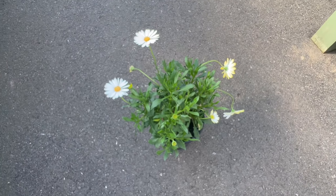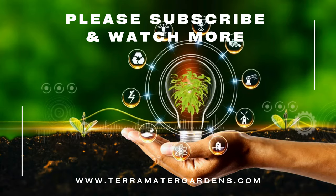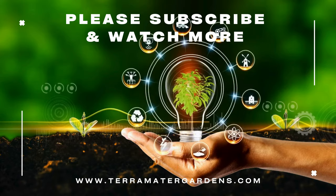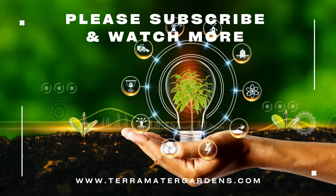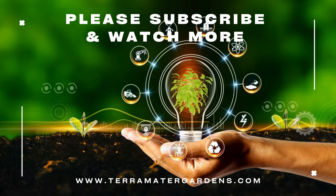In conclusion, Cape Daisies stand as a symbol of enduring beauty and adaptability in the garden. With a rich history, vibrant blooms, and a versatile nature, these daisies are a valuable addition to any landscape. Thanks for joining us today. Don't forget to like, comment, and subscribe for more fun gardening content. Farewell, and happy gardening.